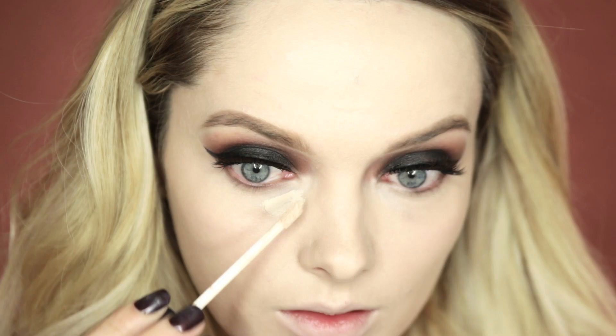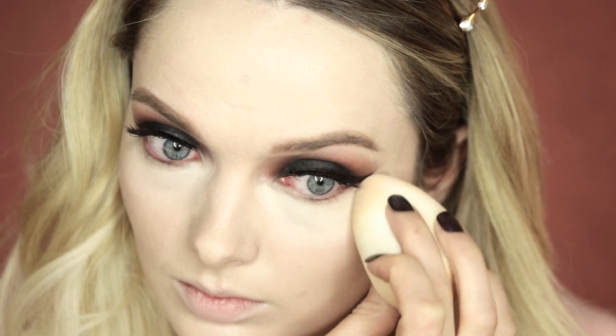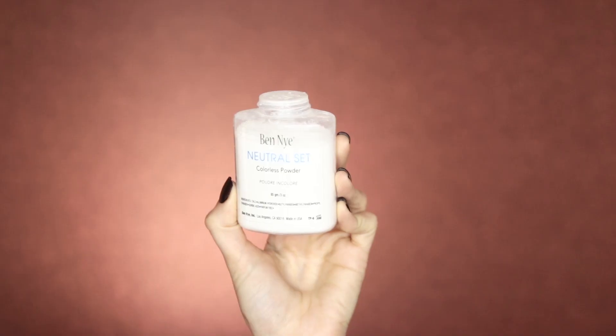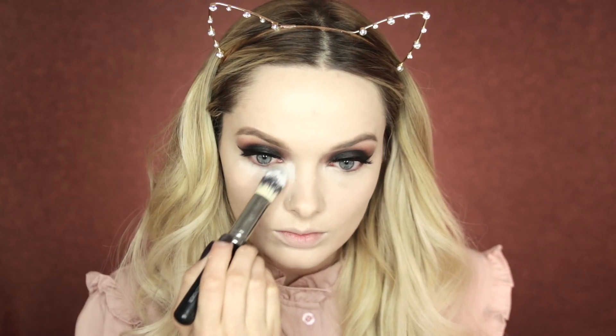Next I'm going to move on to concealing the under eye area, going back to the NARS Radiant Creamy Concealer in the shade Chantilly. I'm also going to take that concealer onto my forehead and the center of my chin. For powder today I'm using the Ben Nye Neutral Set Powder, which is one of my favorite powders.